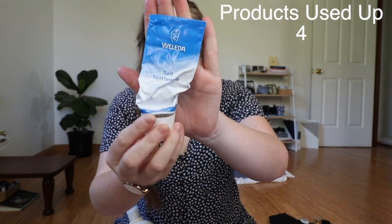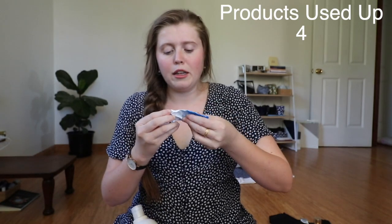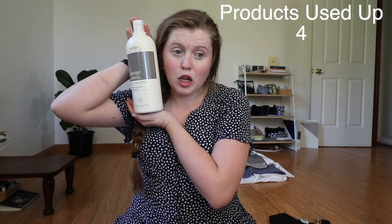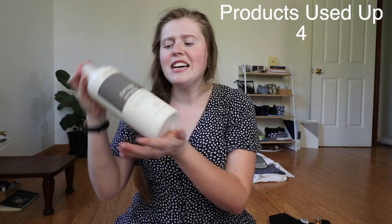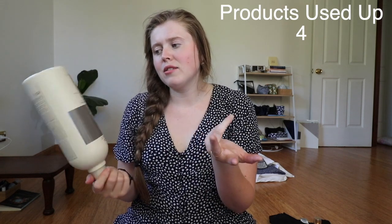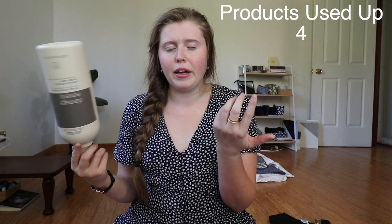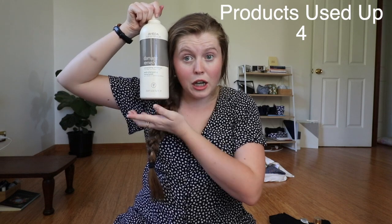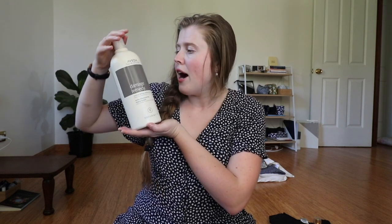I also have my empty toothpaste — it's aluminium packaging so it can actually be recycled. And last but not least I have this humongous bottle of conditioner. This was already in my house and I decided to use it up instead of buying a new one. It's taken a very long time to get through but it is now finished and will be going to recycling.